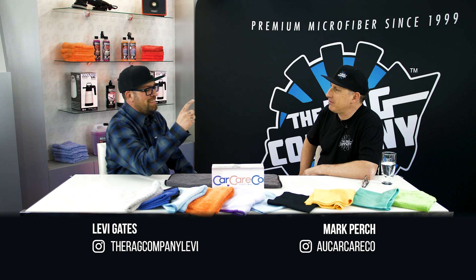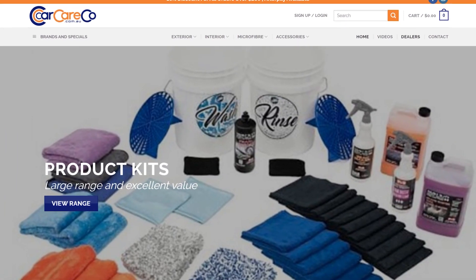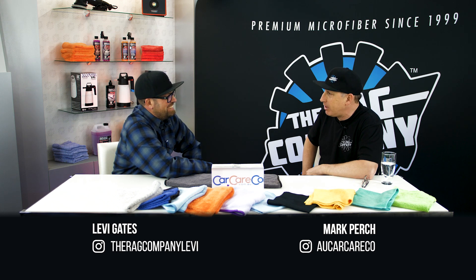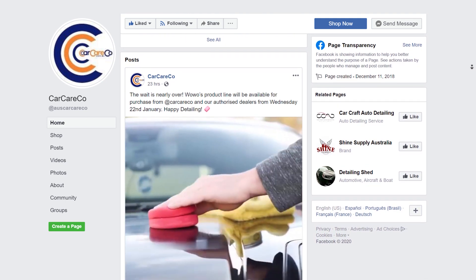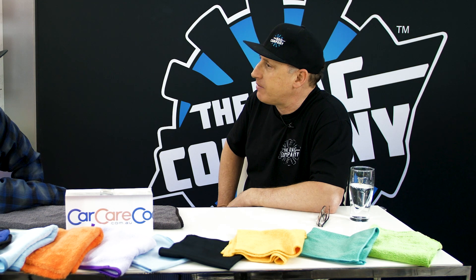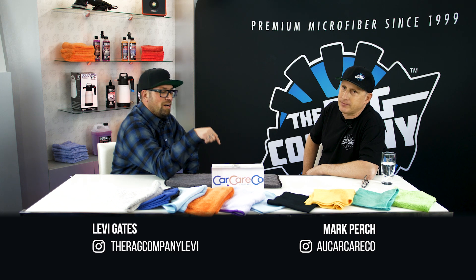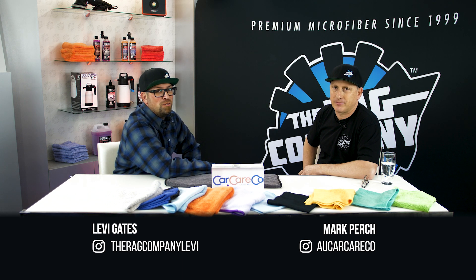We're so thankful to have you here, Mark. Where can everyone find you? You can find us at carcareco.com.au. If you live in Melbourne, drop by our showroom - the address is on the website. We're on Instagram at aucarcareco and Facebook at carcareco. We've got 10-11 dealers in Australia and one in New Zealand. As always, you can like, share, comment, and subscribe. Stay tuned for more videos right here on the Rag Company YouTube channel.